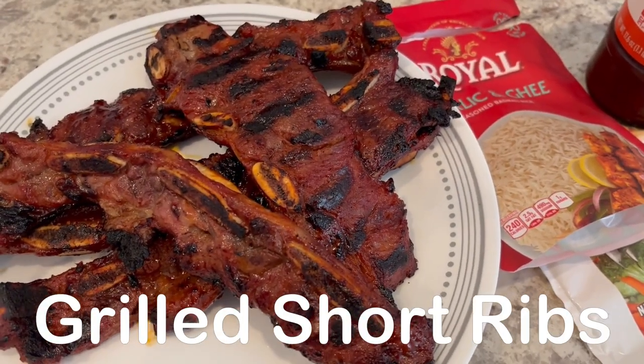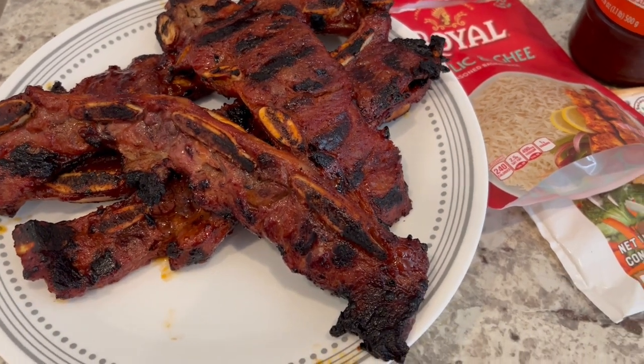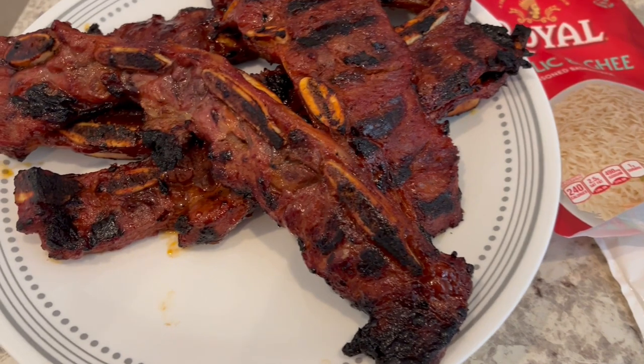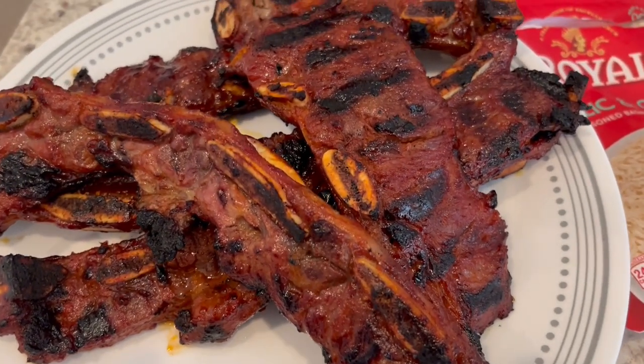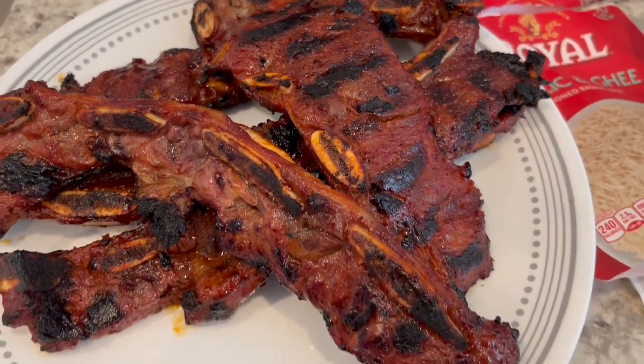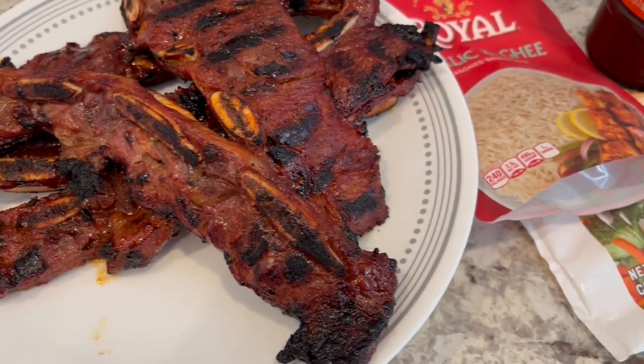For dinner tonight, we are having short ribs. If you've been with our channel for a while, you know I typically buy these when they're on sale, clean them, put them in a freezer bag, and throw some marinade in them so we can have them whenever we want.